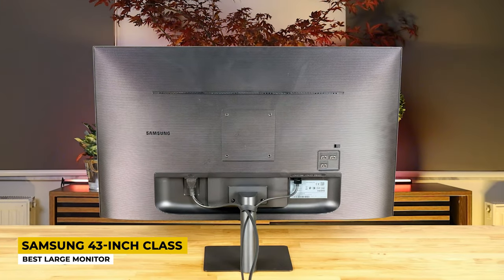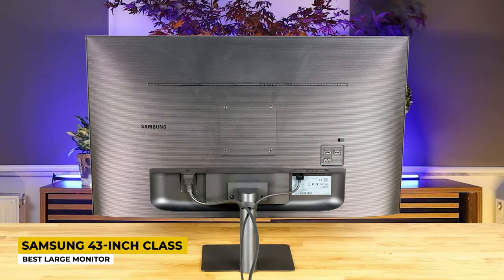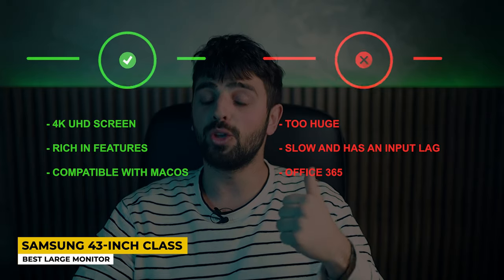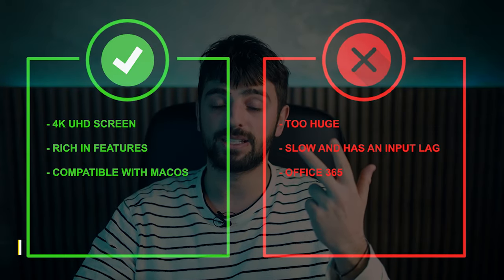Collaborating with Office 365 for productivity tasks is not such a great idea due to its slower performance with lots of input lag. Pros: 4K Ultra HD screen, rich in features, compatible with macOS. Whereas for the cons: too huge, slow with input lag, and limited Office 365 compatibility.